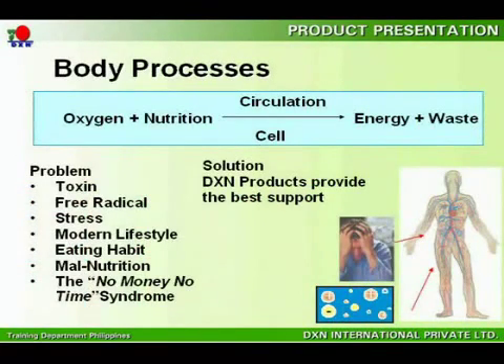These cells need oxygen and nutrition to provide energy to your body. Nowadays, these cells are exposed to excessive toxins, free radicals, chemicals, stress, and unhealthy modern lifestyles and eating habits, so much that they need extra support. This is where DXN products serve as an aid.